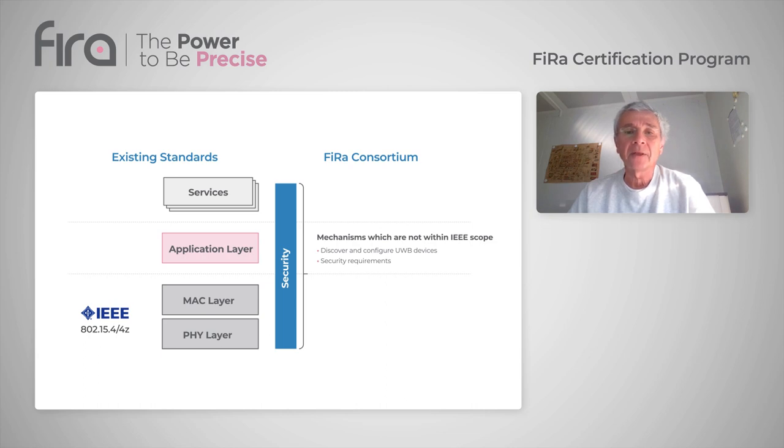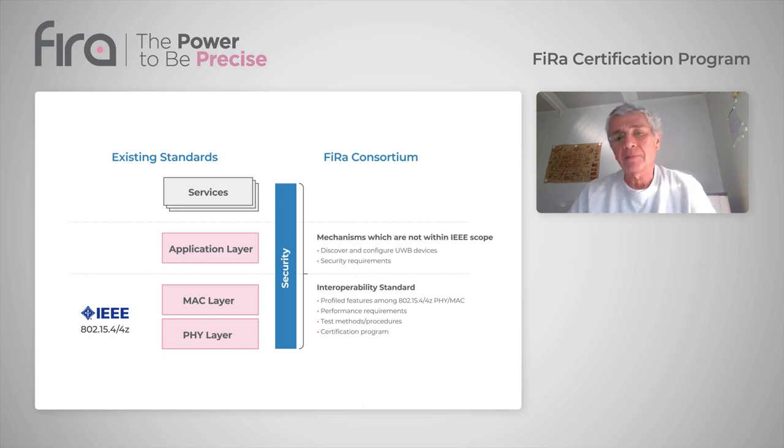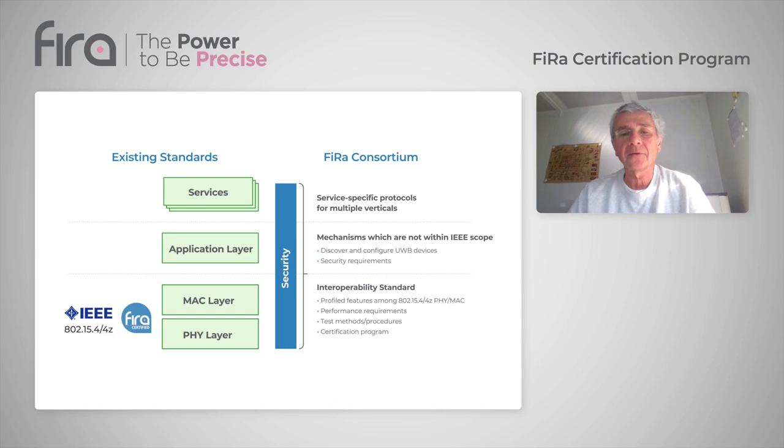FIERA developed UWB PHY and MAC technical requirements that prescribe UWB protocols to be used in MAC and PHY conformance testing. All FIERA certified devices will be tested against these requirements by independent and authorized test laboratories. A device must pass all applicable MAC and PHY test cases to demonstrate it conforms to the relevant FIERA specifications.